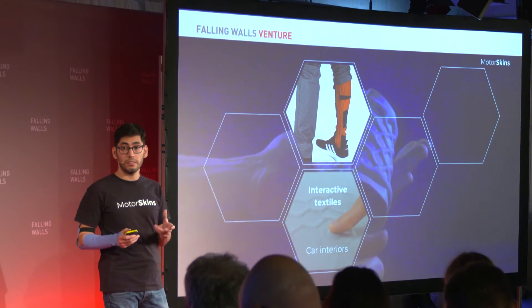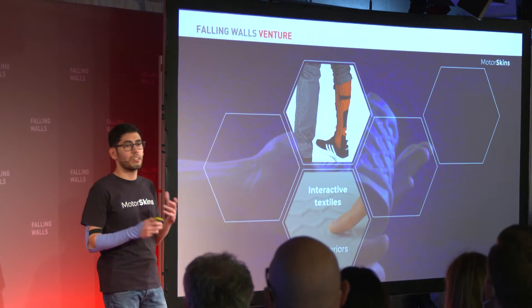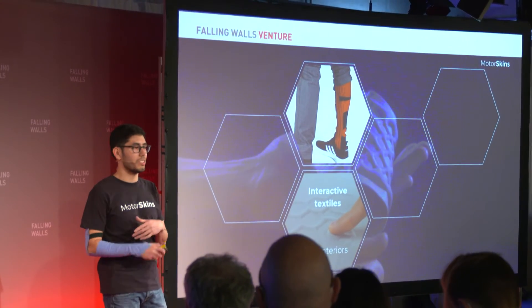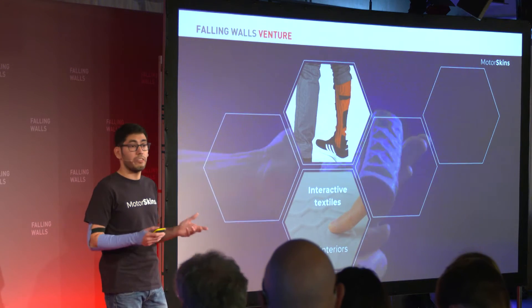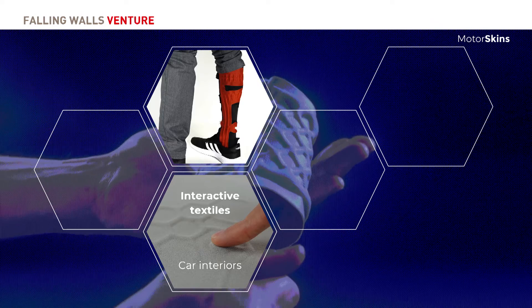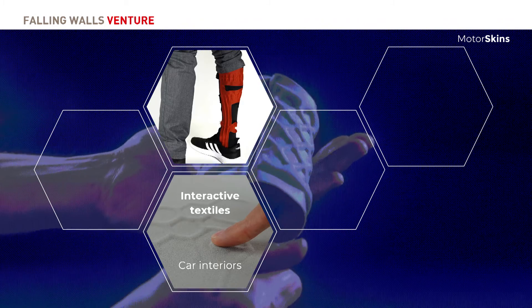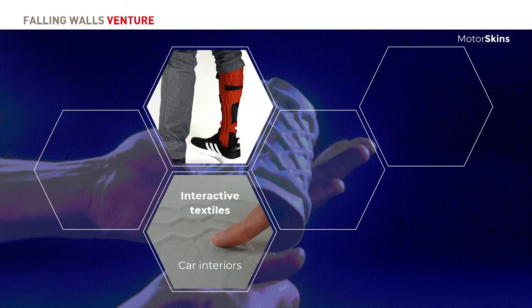We're also rethinking the interior of cars. If you think about the year 2050, you'll be sitting in your self-driving car with no controls — it's an autonomous vehicle. Except when you do need them, they emerge from the nearest textile — a textile that can give you haptic feedback or adjust the comfort of your seat.